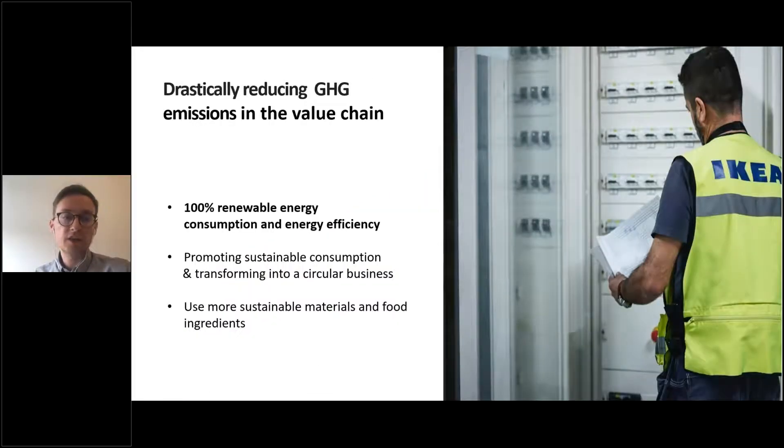There are three main areas to drastically reduce emissions, one of which is connected to energy — 100% renewable energy use in an efficient way. Inca Group consists of three parts: IKEA Retail, Inca Centers, and Inca Investments. Today we have 388 stores in 32 markets and 40 meeting places, usually located next to IKEA stores, plus Inca Investments.